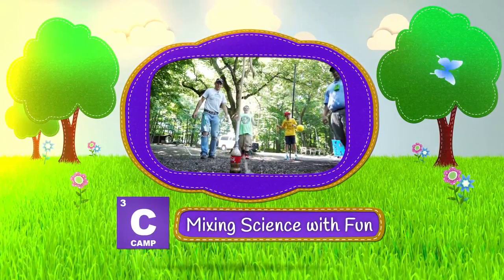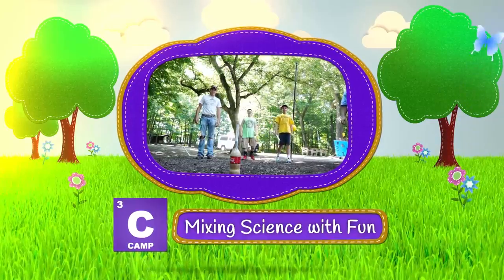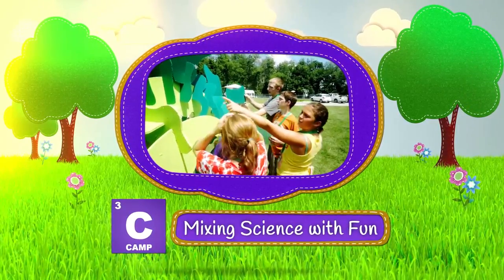It's all about infusing science, technology, and friendships to create a wonderful learning environment.